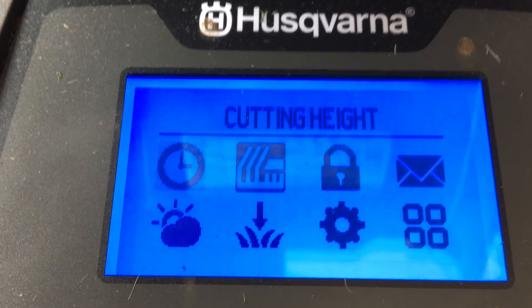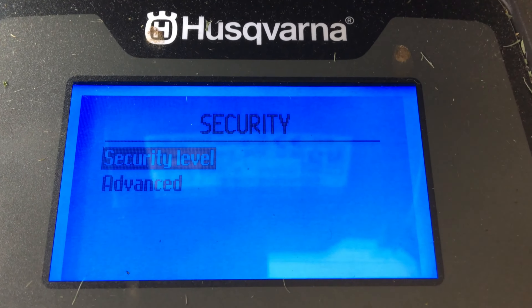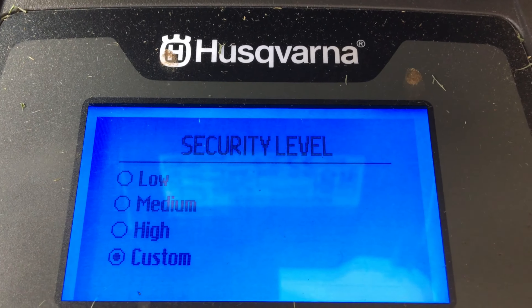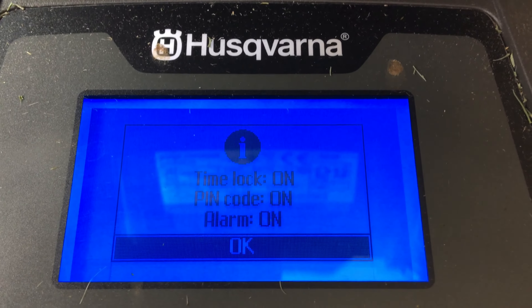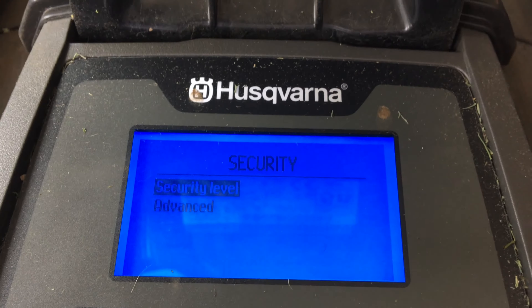After more than 20 years developing robot mowers, Husqvarna has several layers of protection, and these are all accessed from the security submenu. Setting the security level to high ensures that everything is turned on — that includes the time lock and PIN code on the alarm. You can customize some of these settings too, adjusting the duration of the timer and alarm.